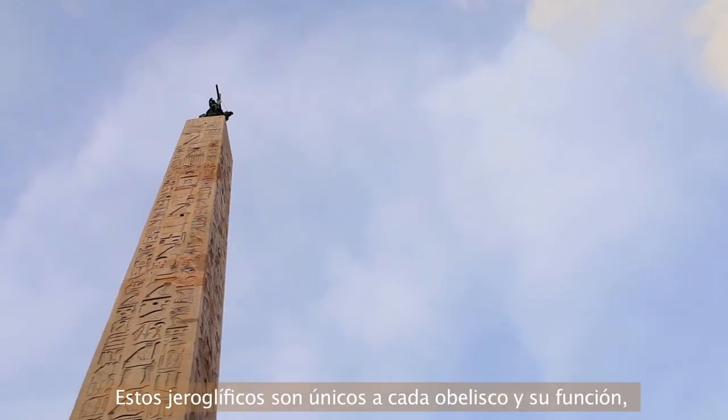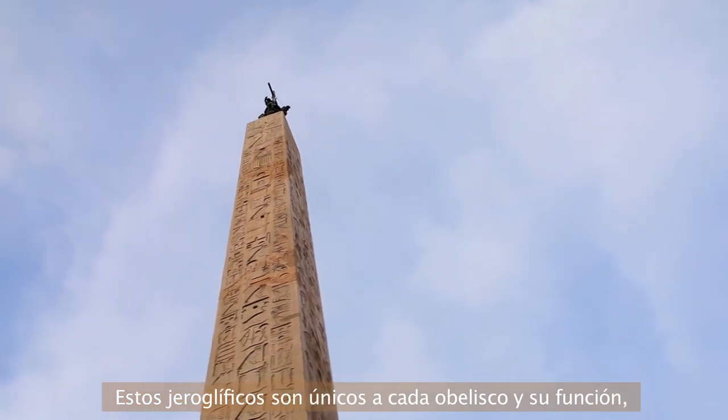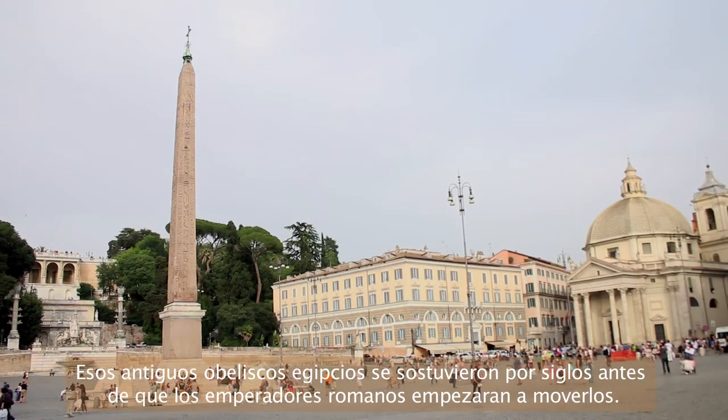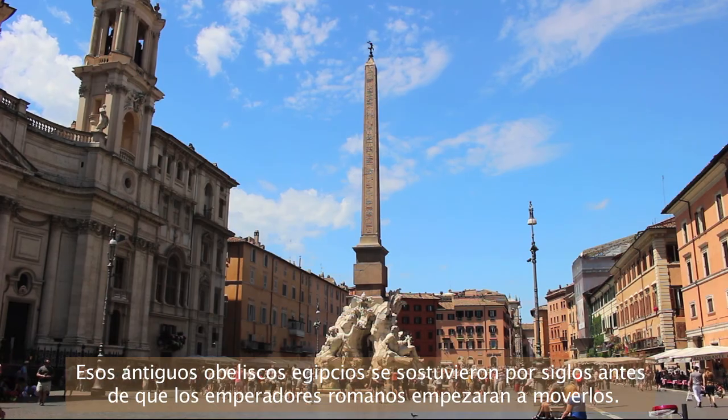These hieroglyphs were specific to the obelisk's function and would generally tell a story about the sun god. These ancient Egyptian obelisks stood for centuries before the Roman emperors began moving them.